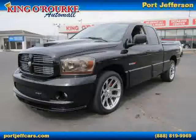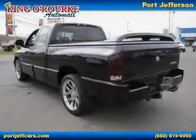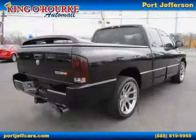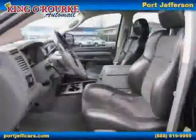2006 Dodge Ram SRT10 equipped with leather interior, cruise control, power door locks, heated mirrors, driver and passenger side airbag, anti-lock brakes, rear wheel drive, CD changer, MP3 player, air conditioning, power driver seat, and premium sound system.